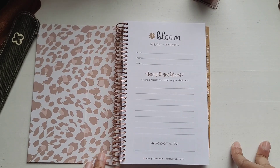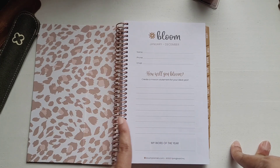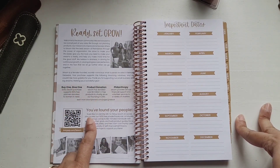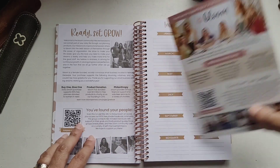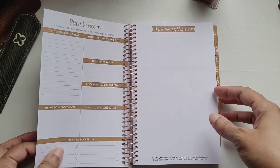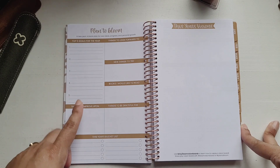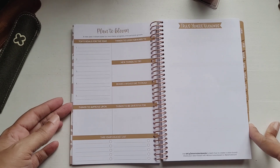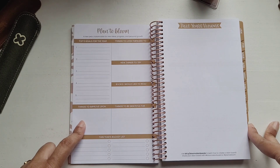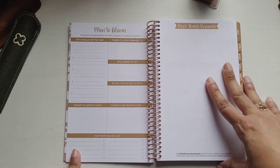On the first page you have Bloom January to December, name, phone, email, a section for the mission statement, and your word of the year — same concept as the dated planner. There's also the same company information from the card. Then important dates from January to December, and a 'Plans to Bloom' page — top five goals for the year, things to look forward to, new things to try, books I'd like to read, things to improve upon, things to be grateful for, this year's bucket list, and a vision board page.